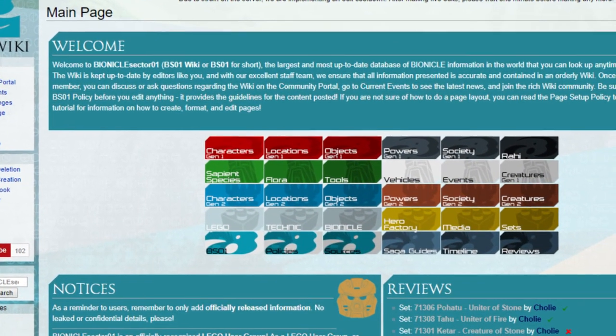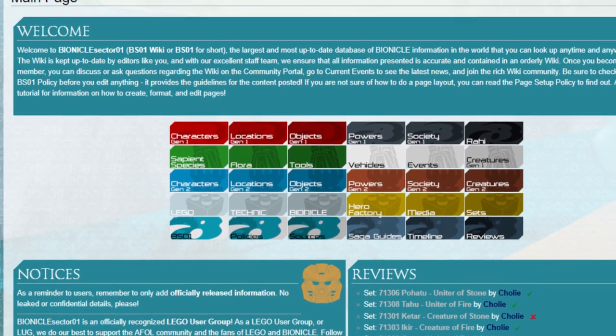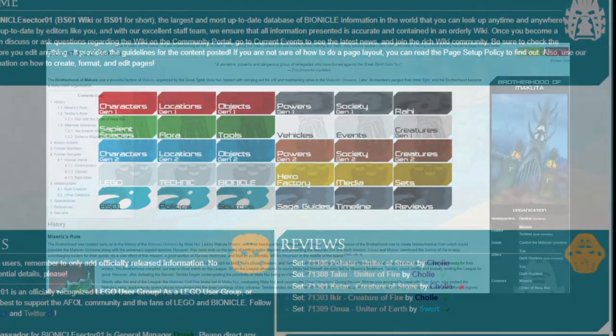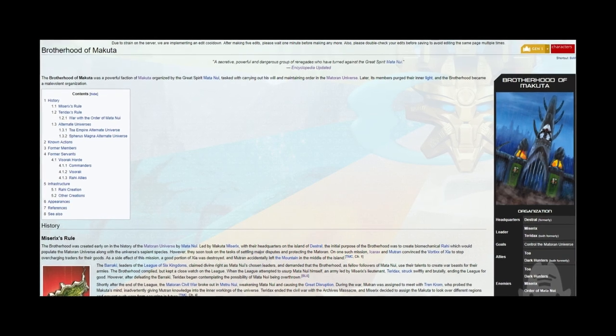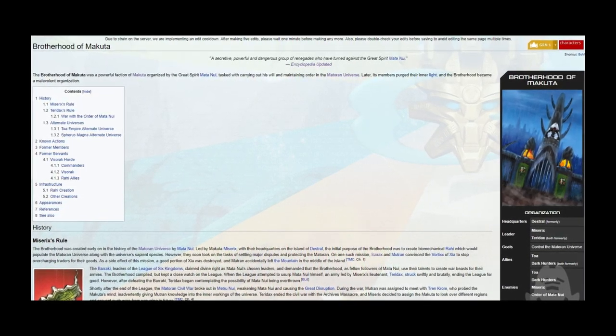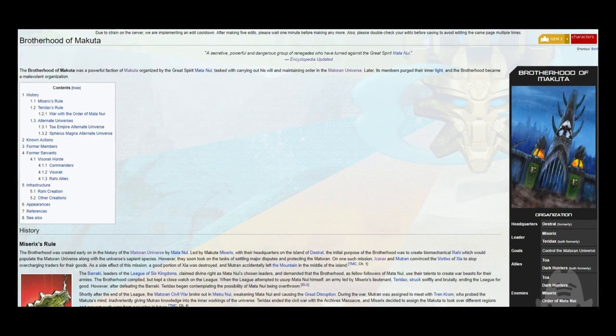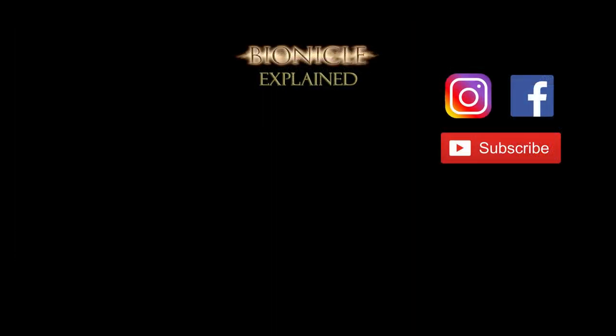And there you go. If you are ever confused about something, feel free to look it up on the amazing Bionicle Sector 01 wiki, or BS01 wiki for short. There is so much information about everything relating to Bionicle on this site. I often find myself getting lost on the site as I move from page to page, opening one tab after another, reading about Bionicle. There are so many great resources out there for you to just sit back and discover this fantastic world. Thank you everyone for watching, and I really hope this helps you get into Bionicle. I can't say enough how great the world Greg Farshtey and Christian Faber created is, and I hope you discover it soon. Be sure to subscribe for more and leave a comment with a suggestion for a future video. And with that, I will talk to you guys later.